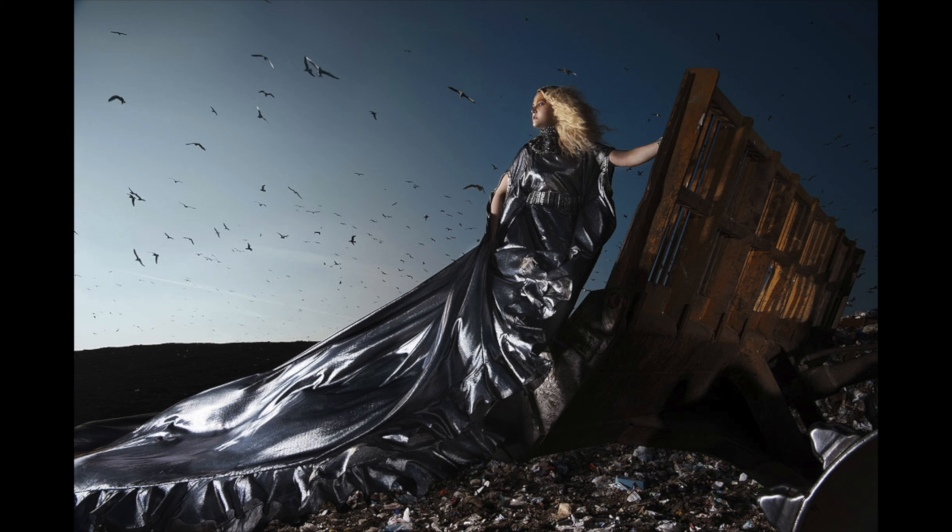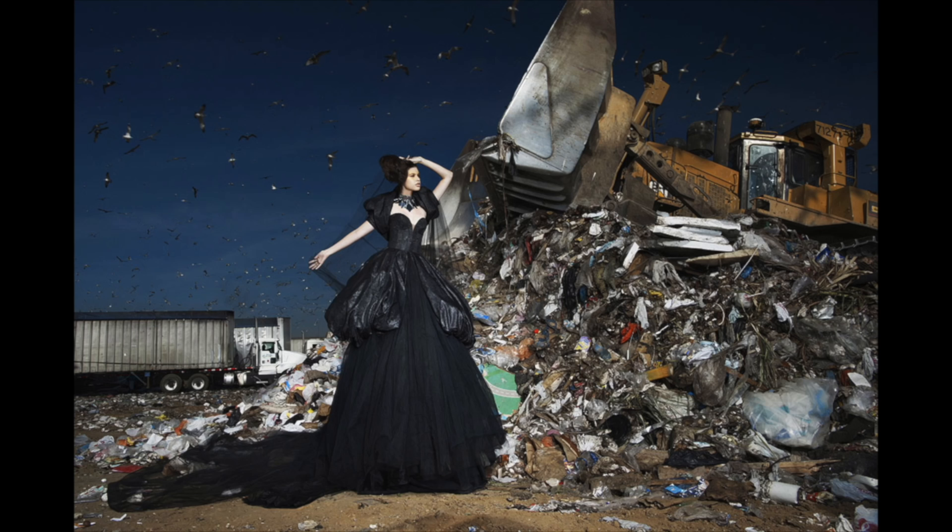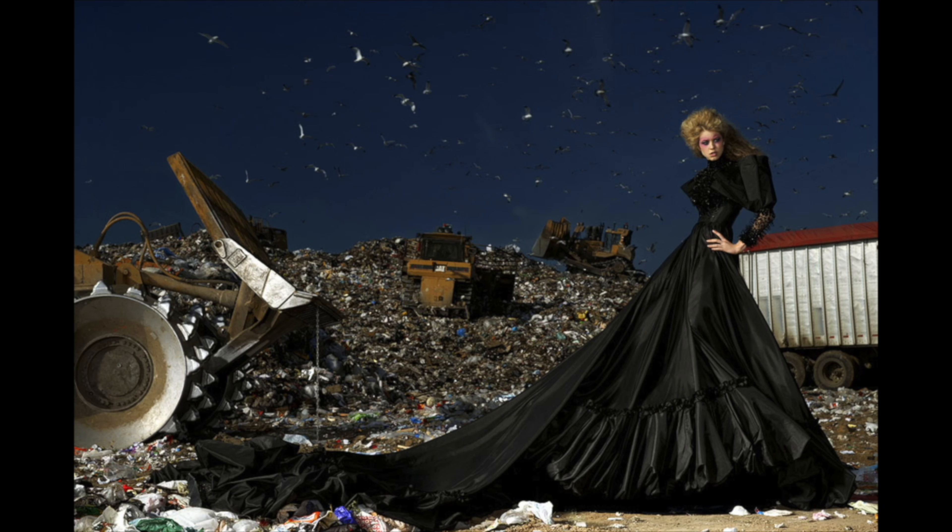Just because of the lighting on the models themselves, it's clear that this was taken during the day. So to see almost like a night sky behind them does look a little too edited. Not in every photo — Kasha's photo is not like that — but it's still a very beautiful photo shoot. I have no qualms about including this in the list.